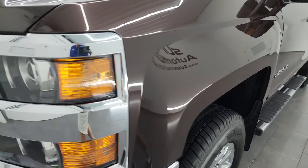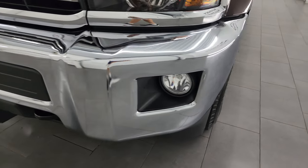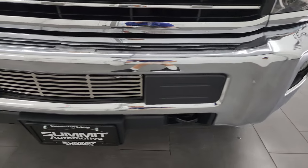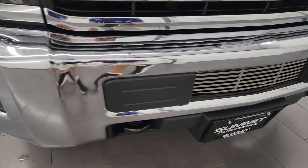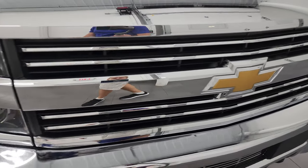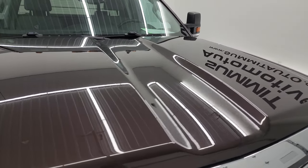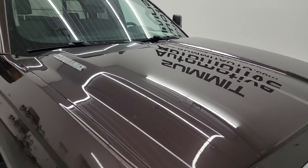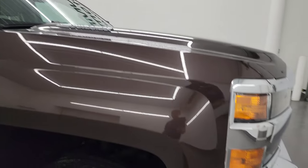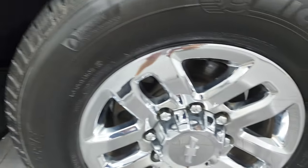The front fender is in excellent condition with projector headlamps and factory fog lights. The front bumper is in fantastic condition — no major dents or dings — and you do get the chrome trimmed grille. The hood is in fantastic shape as well. No major dents on there. You do get the cab lights up top, and the passenger side front fender and front wheel have no major scuffs or scrapes.